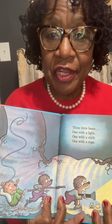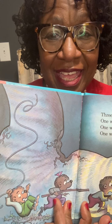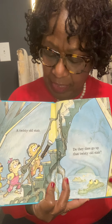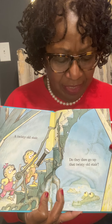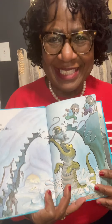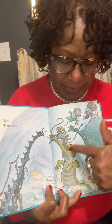Three little bears. One with a light, one with a stick, and one with a rope. A twisty stair. Do they dare go up that twisty old stair? Yes, they dare. Oh, look at that alligator. Look what he got.